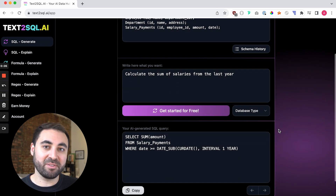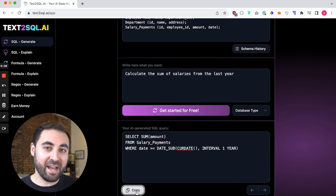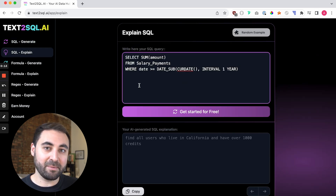It'll make its best guess at the naming conventions used, but you may have to swap out certain variable names in your SQL query to run it. It doesn't stop here though — you can also do Excel formulas, and it also explains SQL or Excel formulas in the event that someone sends you a query and you're not able to understand it.